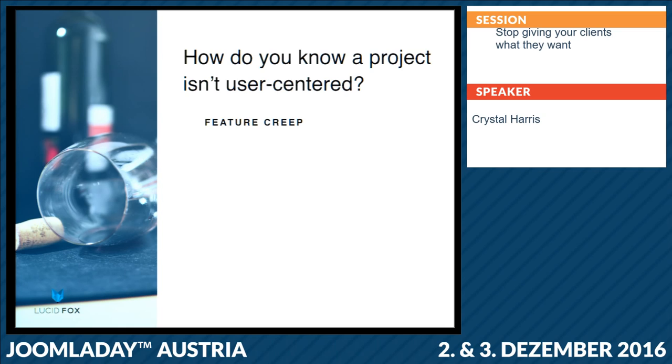Another sign would be endless revisions — whether those are really minor revisions like 'can you move that picture two pixels to the right, or maybe move it back again' — and really you never moved it at all. They just want to tell you what to do. Or things like they approved something three weeks ago but now suddenly want to completely change the menu structure of the site.